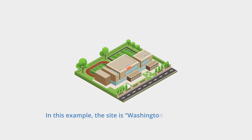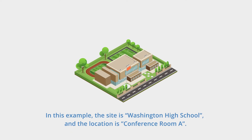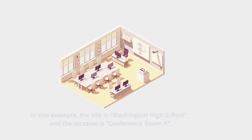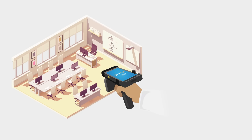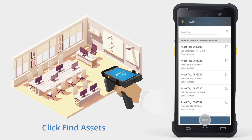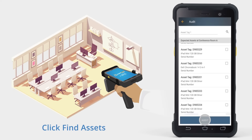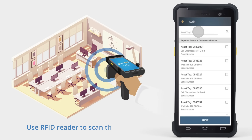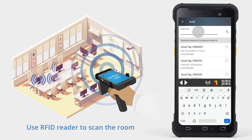To perform an audit using the AssetCloud app, first select the site and location you wish to audit. Then click Find Assets. The screen will display a list of all assets at that location. Click in the Asset tag field, then use your RFID reader to scan the room where the assets are located.